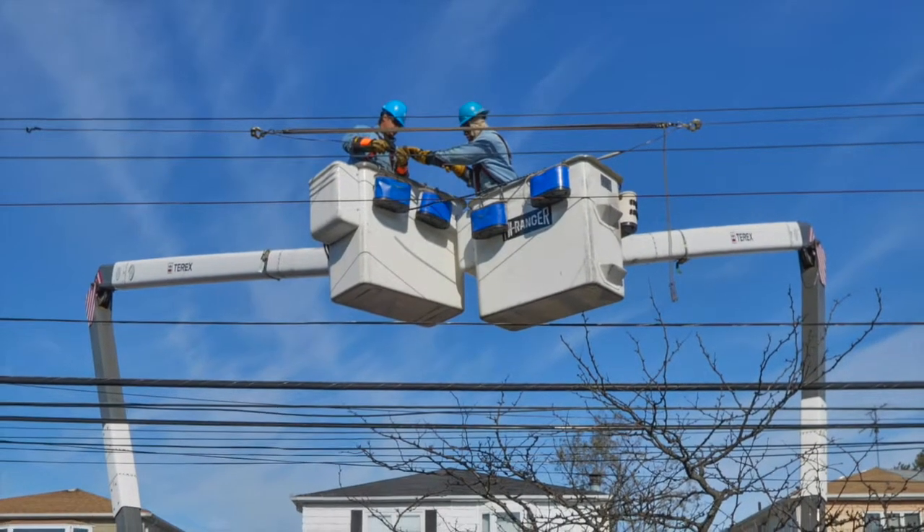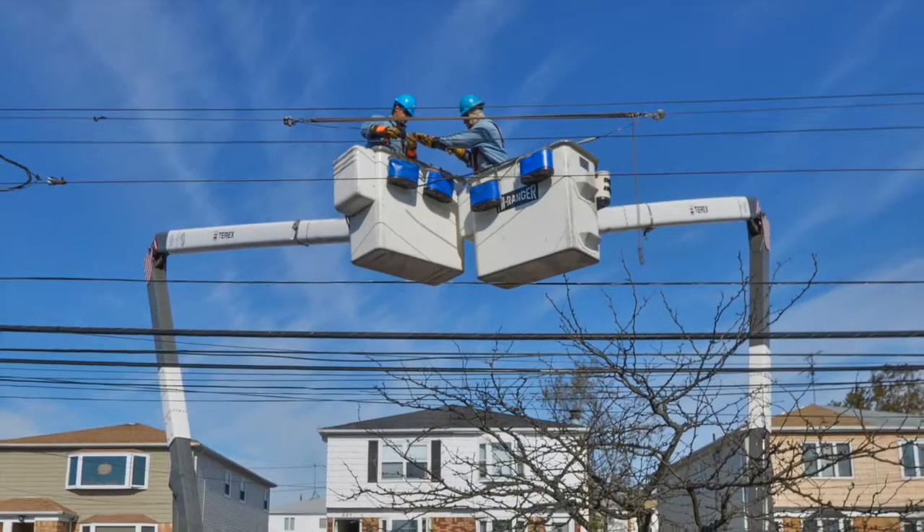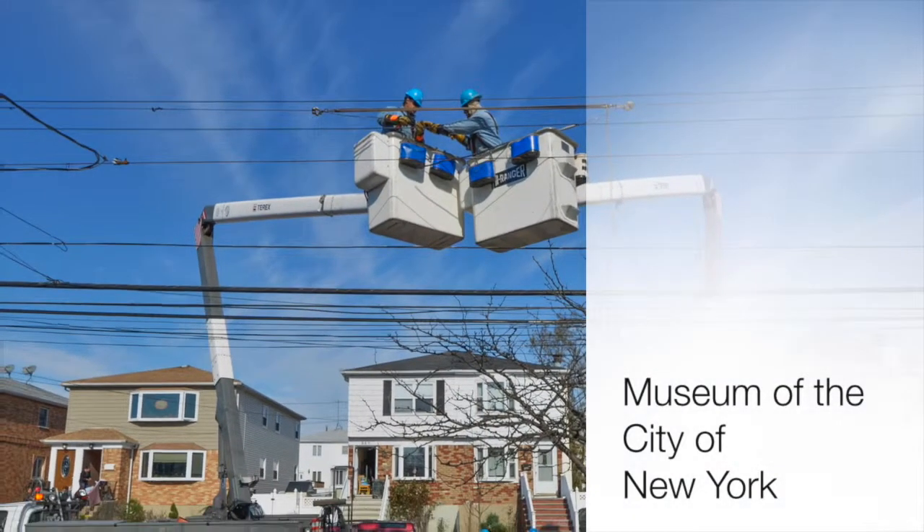Hi, my name is Mark Dye. I'm at the Photographic Bureau at Con Edison. So tell me about this photograph that you took that was featured in a museum.